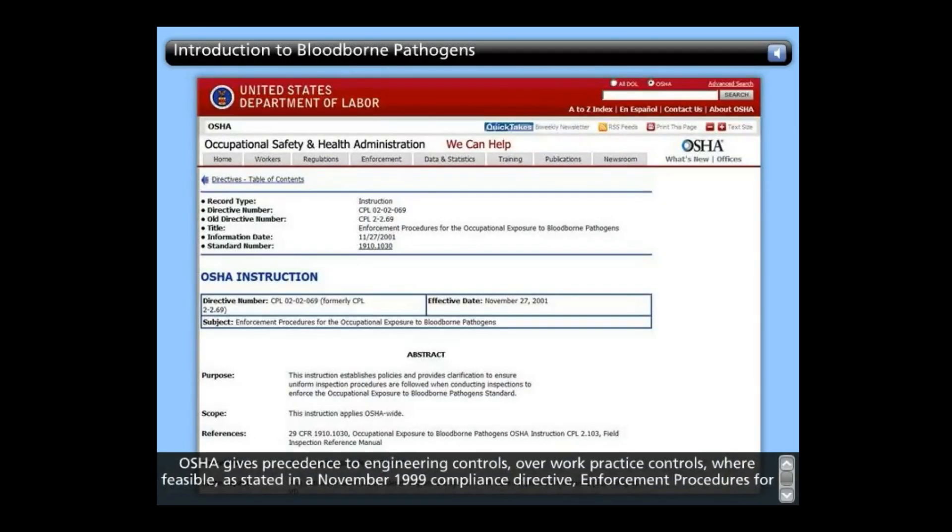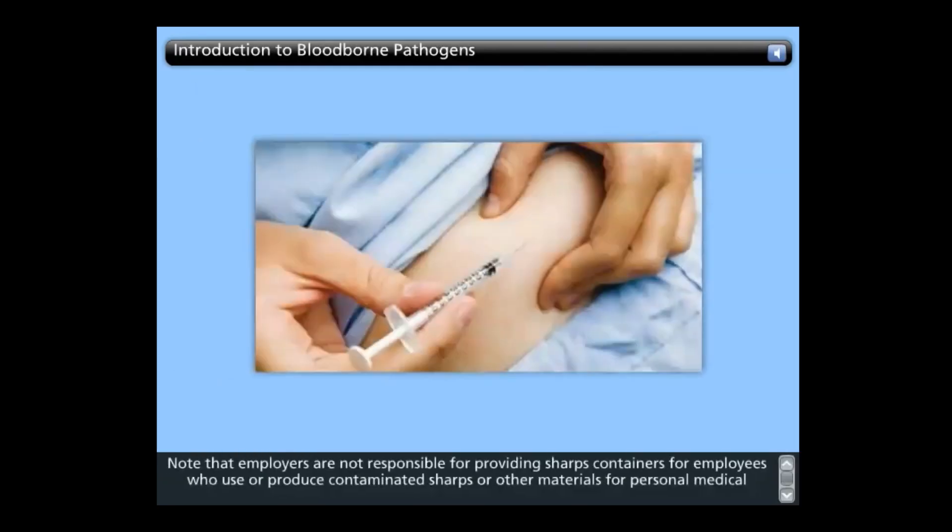OSHA gives precedence to engineering controls over workplace controls where feasible, as stated in a 1999 compliance directive, Enforcement Procedures for Occupational Exposure to Bloodborne Pathogens. Note that employers are not responsible for providing sharps containers for employees who use or produce contaminated sharps for personal medical reasons, such as diabetic employees who use insulin syringes and blood test strips. The employer should, however, strongly insist that the employee bring his or her own sharps container to work to eliminate potential exposures to other workers.